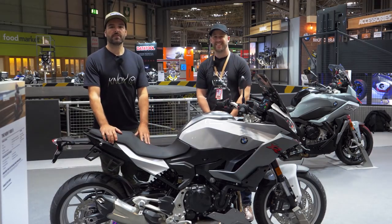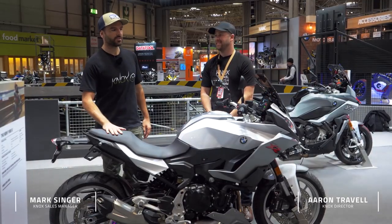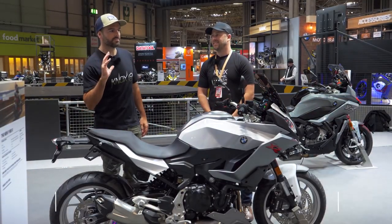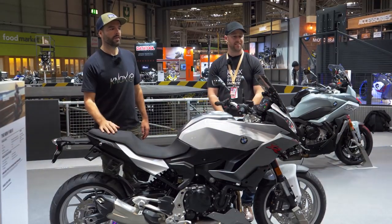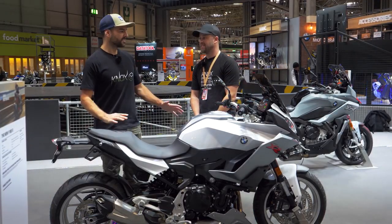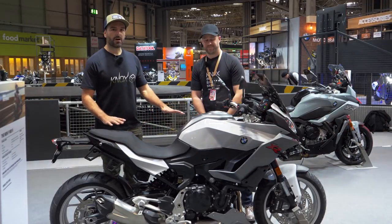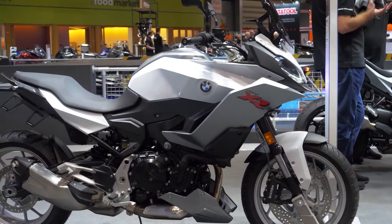Hi folks, welcome back to the BMW stand here at the NEC. We've taken the time to have a look already at BMW's very, very interesting new F900 Parallel Twin Roadster. In addition to that, I guess their sort of bigger brother is the new F900 XR — their sort of middleweight touring bike.